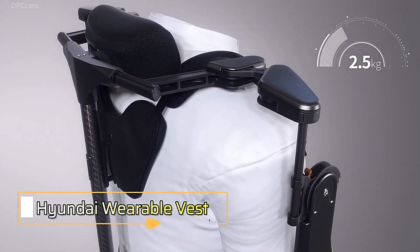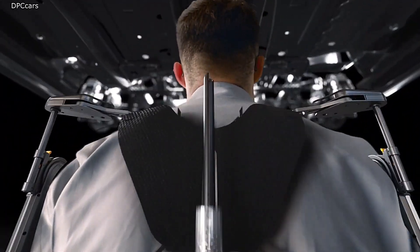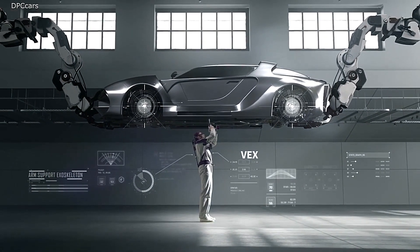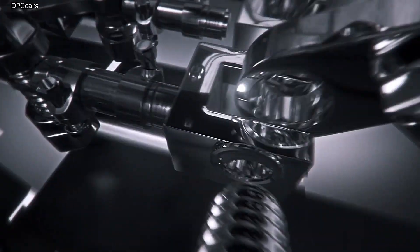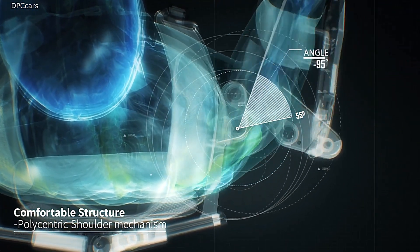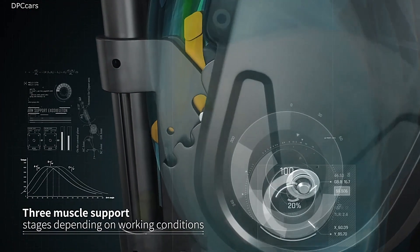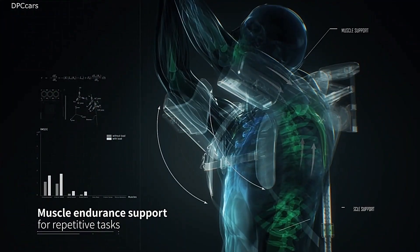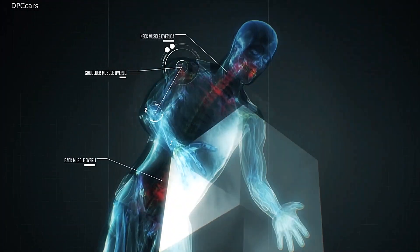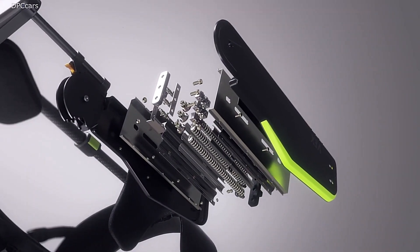Hyundai Wearable Vest. Introducing the Hyundai Wearable Vest, a groundbreaking innovation designed to enhance mobility and comfort across various activities. This high-tech vest integrates advanced support features to alleviate physical strain, making it an ideal companion for both demanding work environments and everyday use. Crafted from durable, lightweight materials, the Hyundai Wearable Vest offers exceptional flexibility and support without compromising freedom of movement. Integrated sensors provide real-time feedback on posture and movement, helping users maintain optimal body alignment and prevent injuries. The vest's ergonomic design ensures comfort during extended wear, while its robust construction stands up to rigorous use.